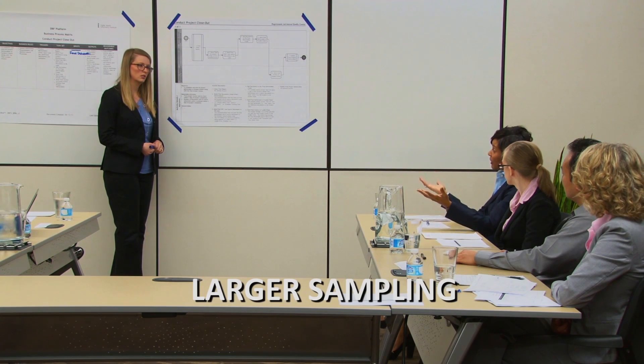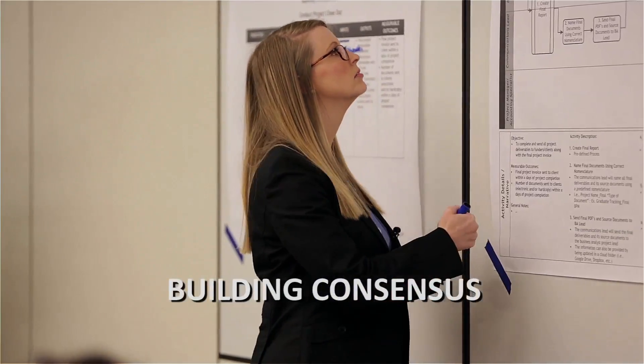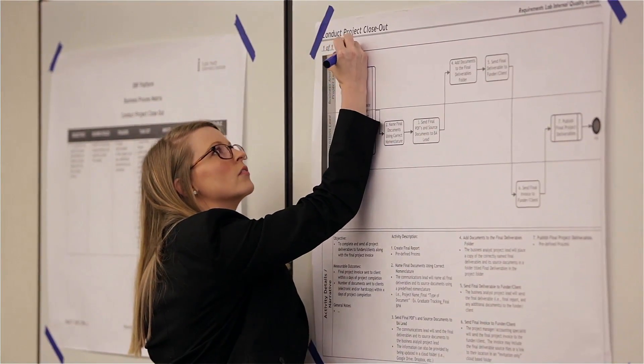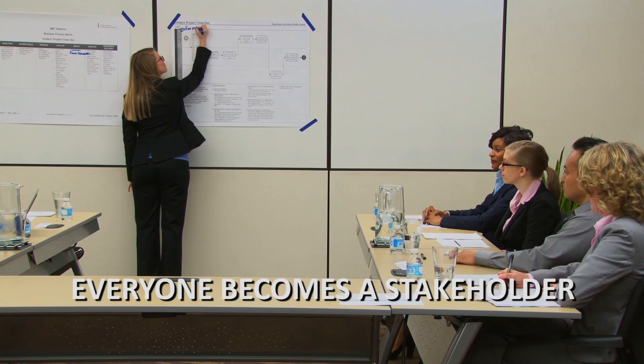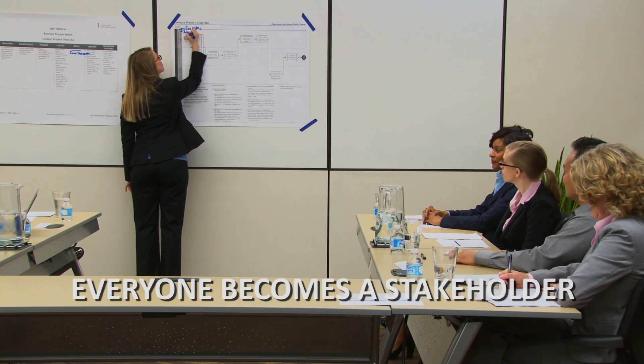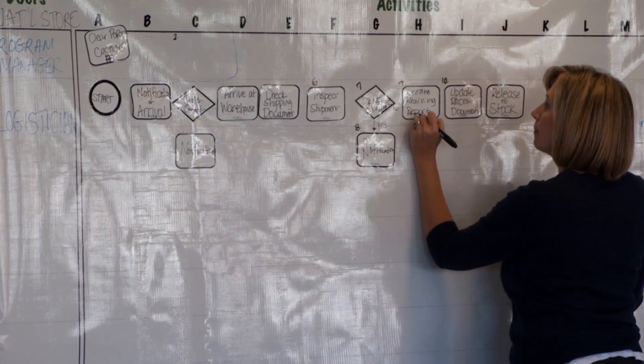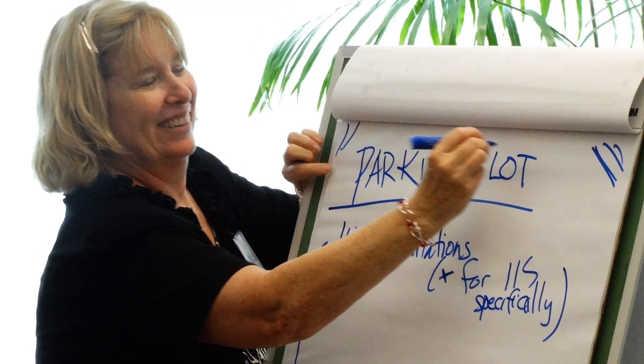Collaboration is important because you get a larger sampling of the way work is done. The group has to come together and build consensus versus just relying on one opinion. And through this collaborative thinking and sharing, everyone becomes a stakeholder in the process. In the public health context, collaboration means bringing together people from within a program or an agency, or bringing together people with a similar role from different agencies.